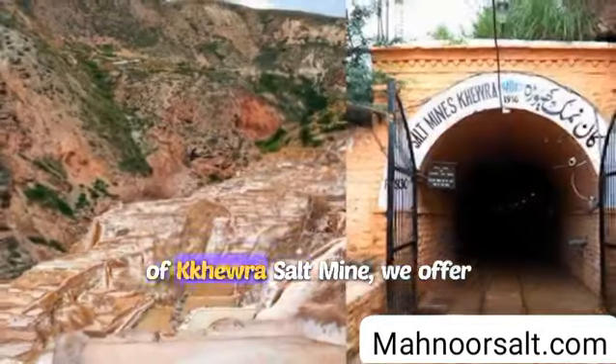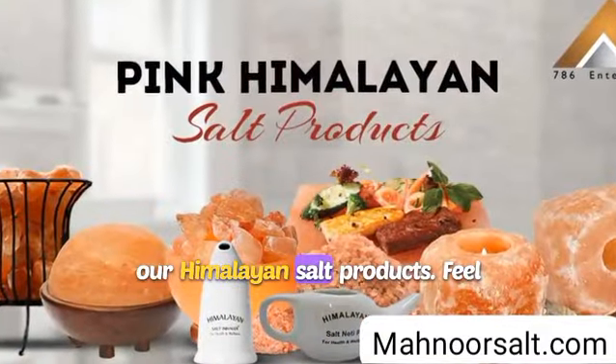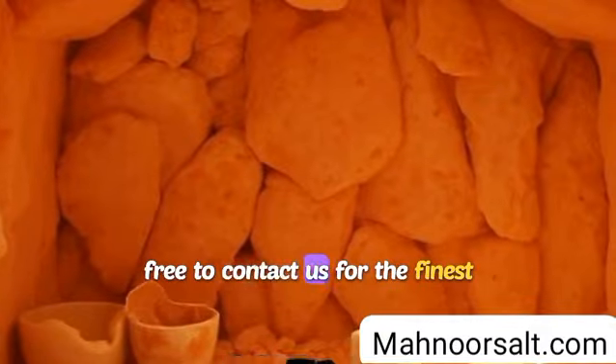Located at the foothills of Khewra Salt Mine, we offer very competitive prices for all our Himalayan salt products. Feel free to contact us for the finest products.